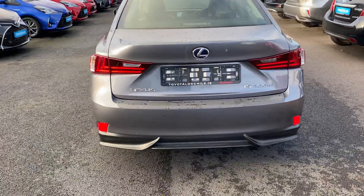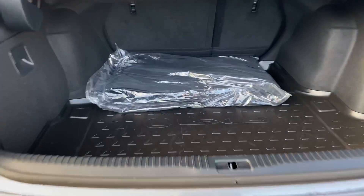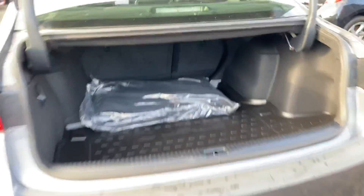LED rear stop lights, rear parking sensors, very generous boot space, the rear seats do fold down, and there is front storage.